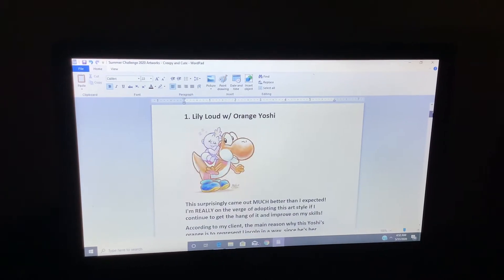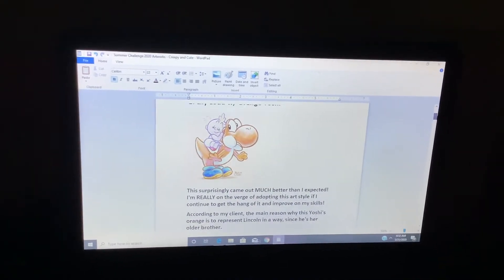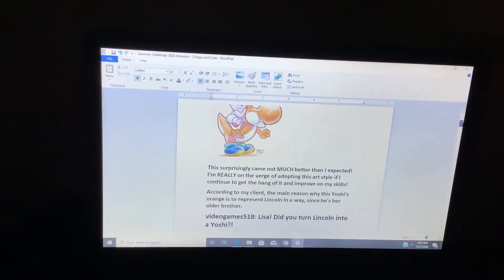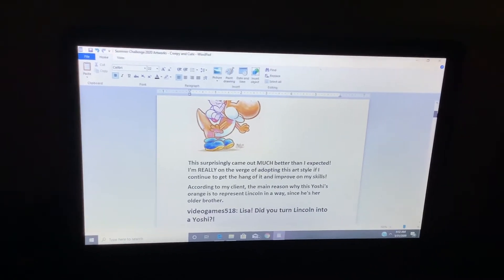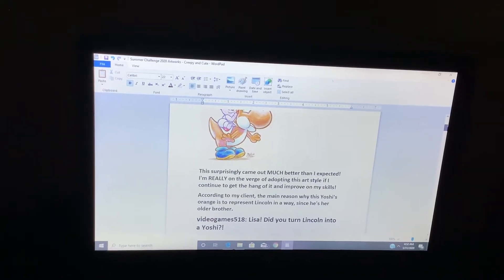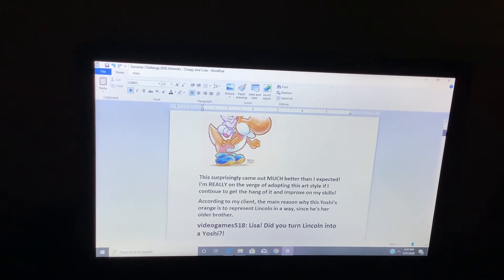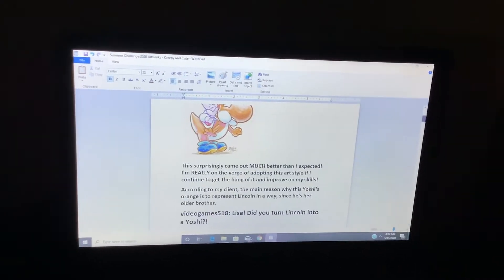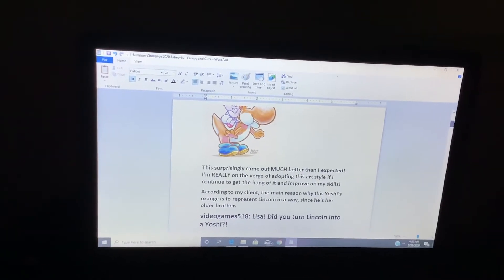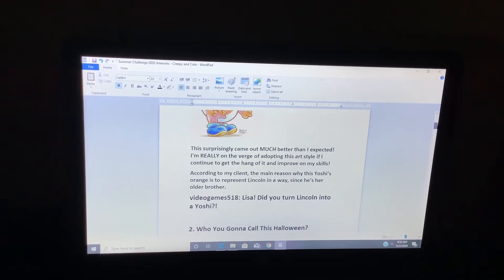Let's get things started. Number one: Lily Loud with Orange Yoshi. This surprisingly came out much better than I expected. I'm nearly on the verge of adopting this art style if I continue to get the hang of it and improve my skills. According to my client, the main reason this Yoshi is orange is to represent Lincoln in a way, since he's her older brother.